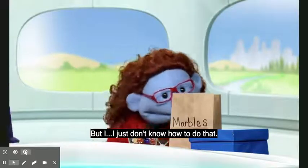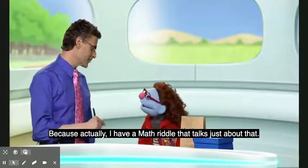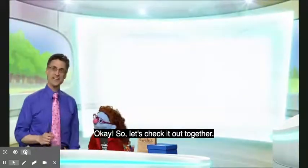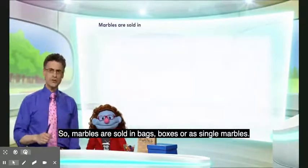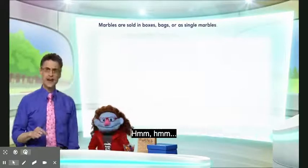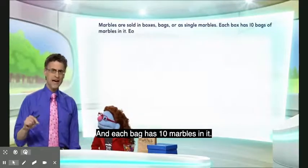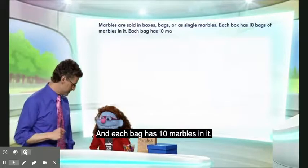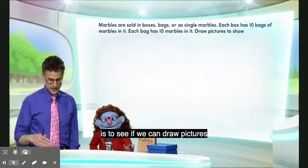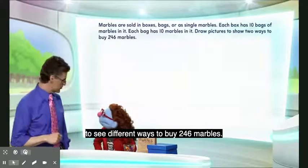Marbles? Really? Yes. But I just don't know how to do that. Well, let me help you, because actually I have a math riddle that talks just about that. Okay, so let's check it out together. Marbles are sold in bags, boxes, or as single marbles. Each box has 10 bags of marbles in it, and each bag has 10 marbles in it. The challenge for us is to see if we can draw pictures to see different ways to buy 246 marbles.